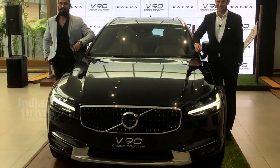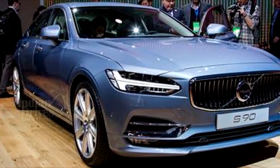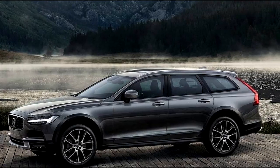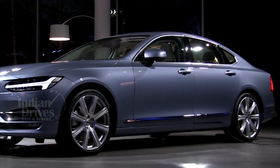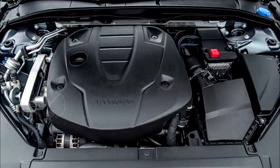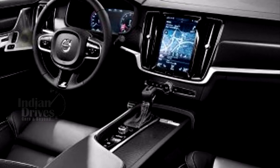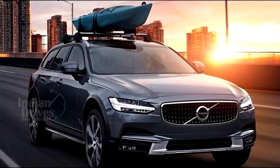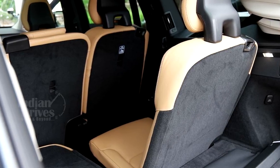Swedish auto major Volvo has launched the V90 Cross Country in India. Available in a single trim option, the estate wagon has been priced at Rs 60 lakh. Positioned between the existing S90 and XC90 models, it is based on the same scalable product architecture platform shared across the 90-series cars, but with new 20-inch wheels and 60 mm larger ground clearance compared to the standard S90. The 2017 Volvo V90 Cross Country is powered by a D5 engine — a 2.0-litre twin-turbocharged diesel — producing 235 PS of peak power and 480 Nm of peak torque, with an 8-speed automatic gearbox, roof rails and adaptive air suspension at the rear. Luggage space is 560 litres, expandable to 1,526 litres with the rear seats folded.